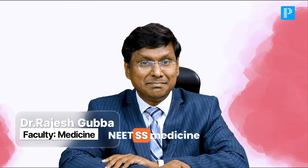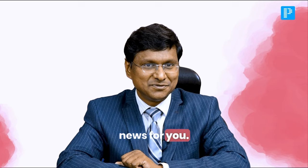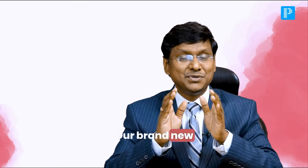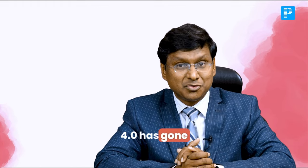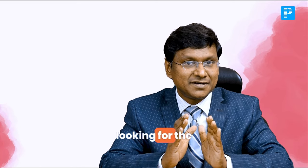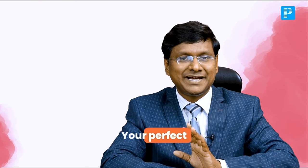Hello my dear NEET SS Medicine aspirants. I have got some exciting news for you. Our brand new Neat SS Medicine version 4.0 has gone live and if you have been looking for the ultimate way to master Harrison's 21st edition, this is it — your perfect shortcut.